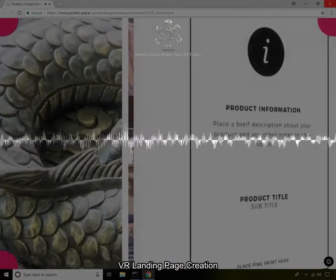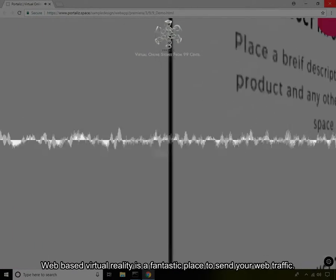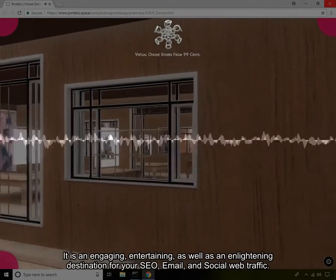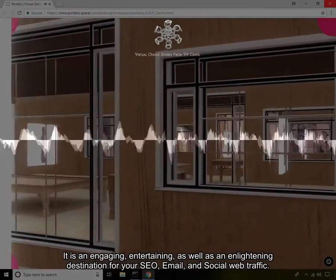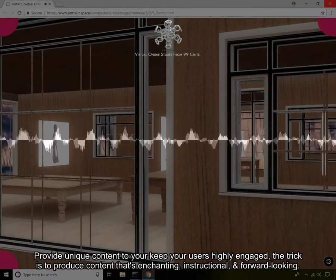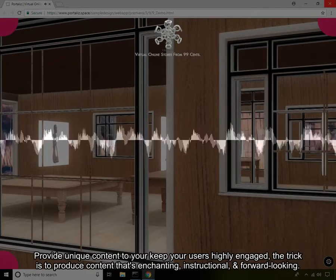VR Landing Page Creation. Web-based virtual reality is a fantastic place to send your web traffic. It is an engaging, entertaining, as well as an enlightening destination for your SEO, email, and social web traffic.